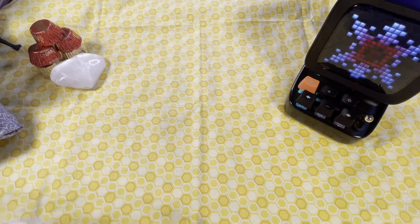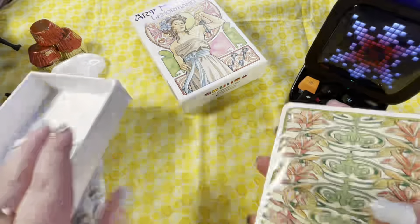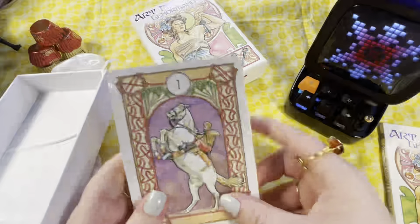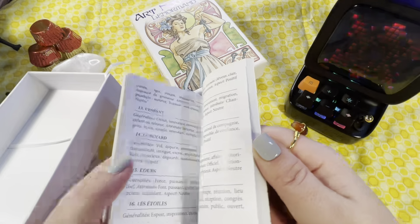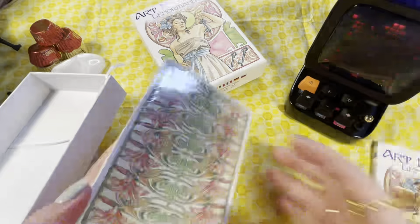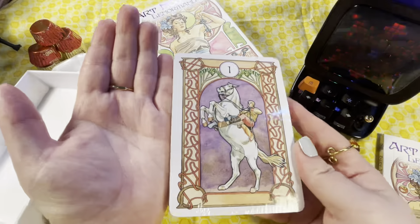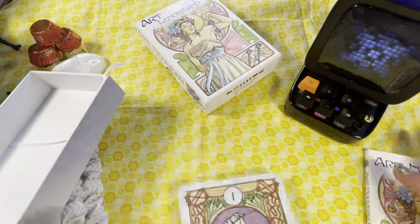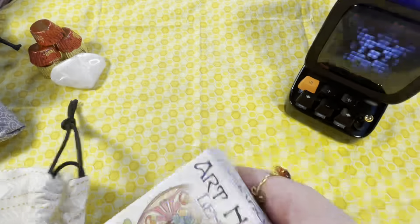Here's my Art Nouveau Lenormand, still sealed because I haven't even flipped through it yet. The guidebook has lots of definitions and it's in multiple languages — I didn't know that, that's kind of cool! The backs are super interesting but very busy. The cards are quite big compared to all my other Lenormand cards, which will be interesting. It comes in a nice big box and I have a bag I made for it.